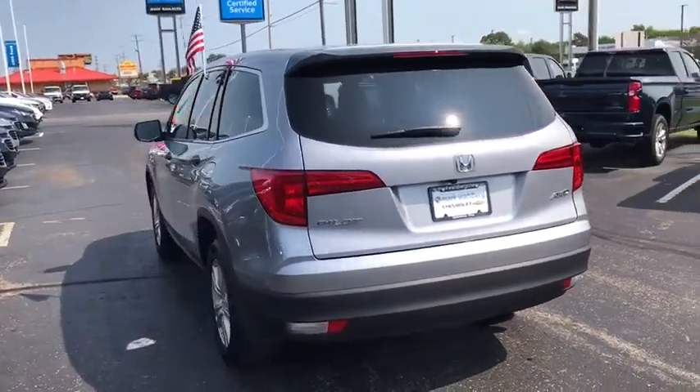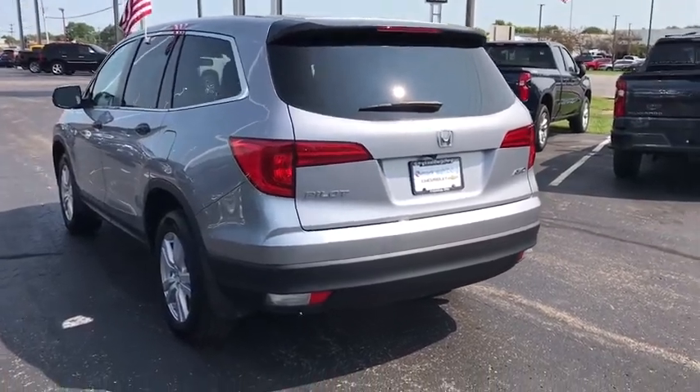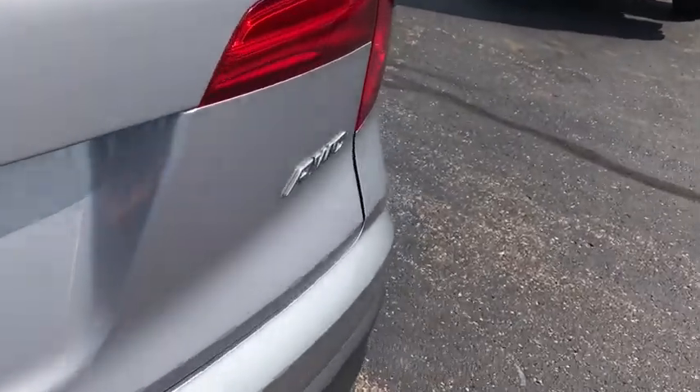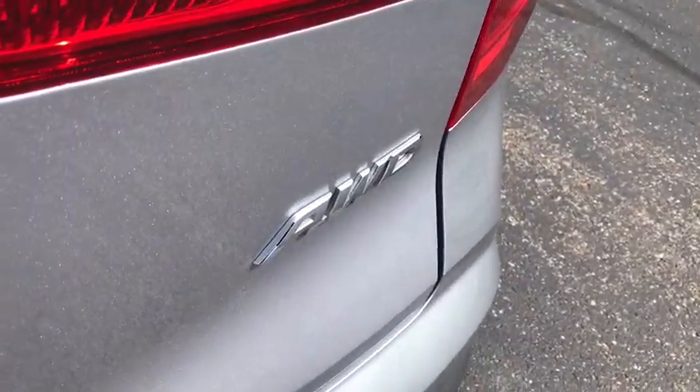Traction control. Dual airbags. Alloy wheels. Power steering. Four-wheel disc brakes. Trip computer. Rear window defroster. Power windows. Security system.